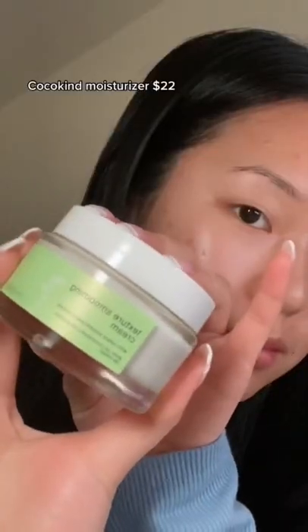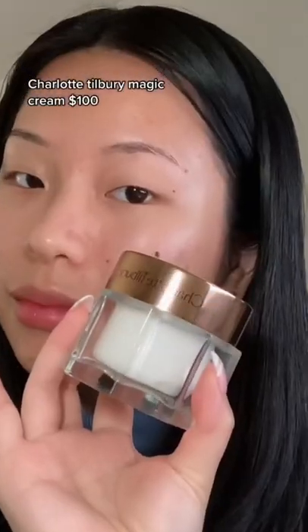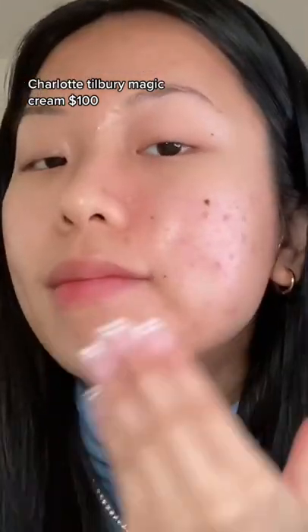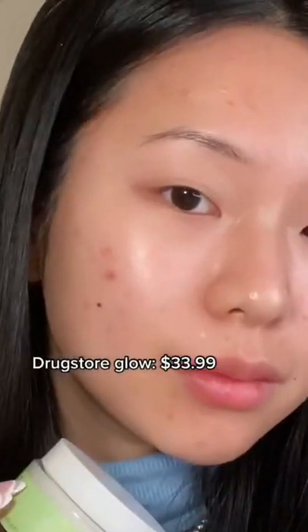Then I layer on a thick moisturizer — the drugstore one is from CeraVe/Coco Kind, which you can get at any Target. The other side I'm using the Magic Cream, using very little because I don't want to waste it. Honestly, both sides look really glowy — I don't know if you guys can tell the difference. Both of them look so good under makeup.